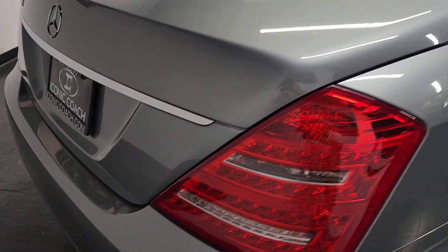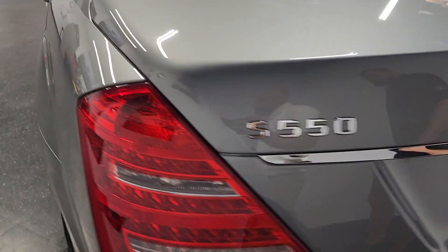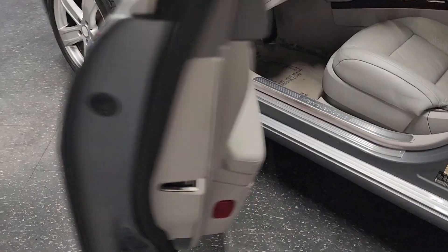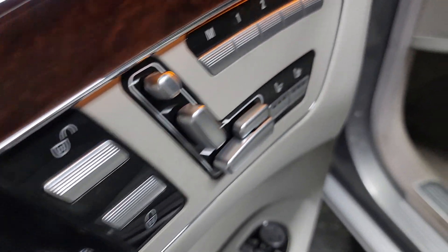Power closing system, keyless go. Very clean car. All the wood, the door handle here, excellent shape.